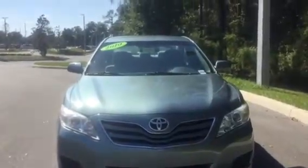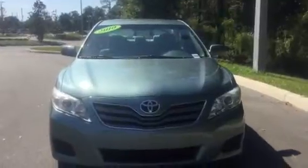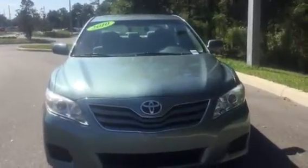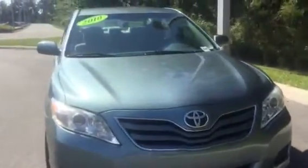Good morning. My name is Marie and I'm over here at BMW Porsche of Ocala, the only dealership in the state of Florida to be honored with the Center of Excellence Award for our outstanding customer service, and one out of 34 nationwide.